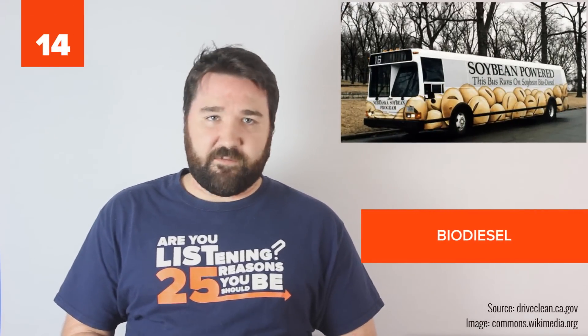14. Biodiesel is a diesel fuel replacement created from alcohol-treated vegetable oil or animal fats. It can be used in any standard diesel engine and greatly reduces a vehicle's carbon and environmental impacts. Although it is only popular in a few households in America, many commercially-owned trucks, buses, and even trains benefit from biodiesel fuel.